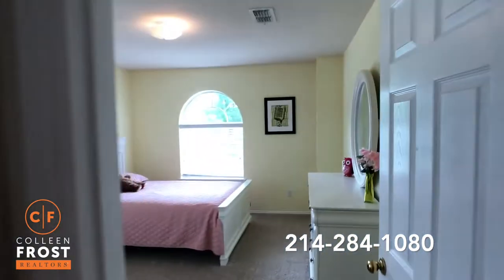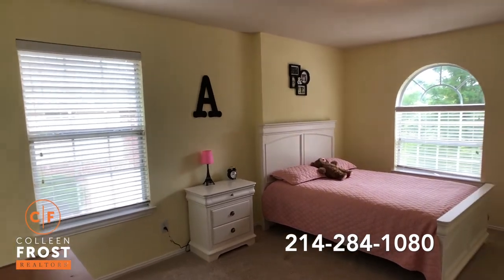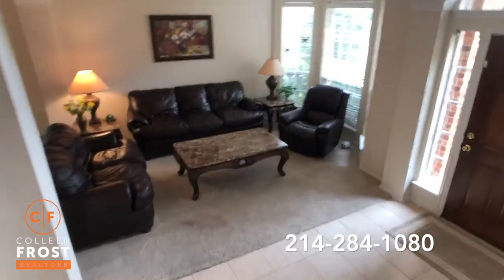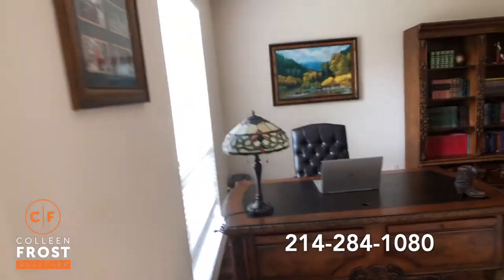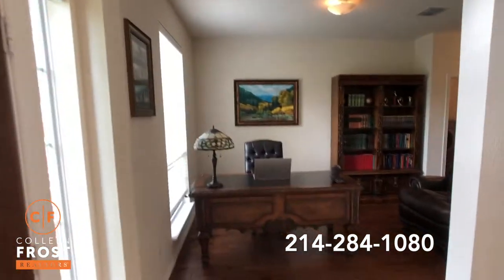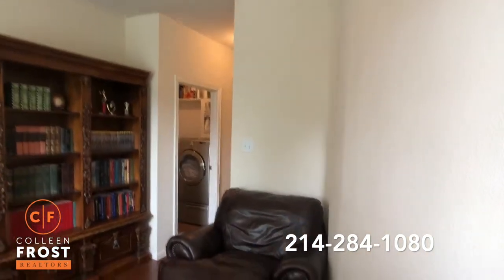So three and a half bathrooms total, and great-sized bedrooms too. Before we go to the backyard, if you're looking for a five-bedroom home and would like another bedroom downstairs, remember you do have your formal dining room and formal living room. And where we have this home office, you could easily close this off — wall that off and make that a bedroom from the other side. You could wall that office off as well and turn this into a bedroom. Just a thought.